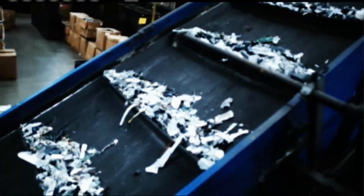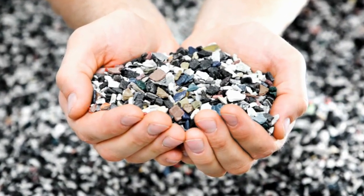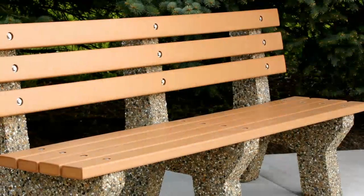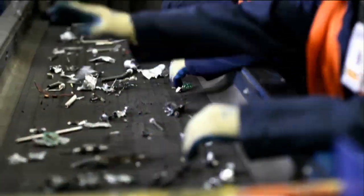Using advanced separation technology, ABS plastic is separated from polystyrene plastic. This important separation step improves reuse potential in manufacturing next-generation products. Few recyclers use this innovative technology.